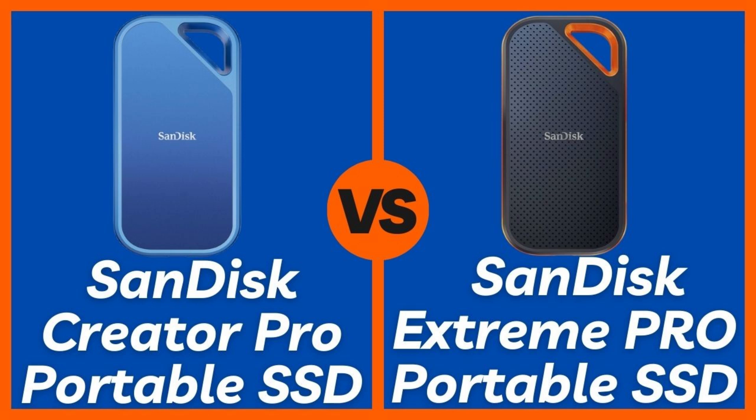The Extreme Pro is designed for the outdoors, with its IP55 water resistance and shockproof build. The Creator Pro is more focused on speed and performance, but isn't built for extreme environments. If you're a traveling photographer or outdoor filmmaker, the Extreme Pro is the safer bet. Durability winner: SanDisk Extreme Pro.